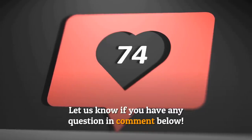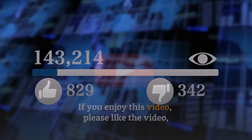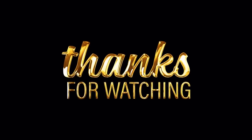I hope you can find the perfect method for you, and good luck in your studying endeavors. Let us know if you have any questions and comment below. If you enjoyed this video, please like it and subscribe to our channel. Thank you for watching.